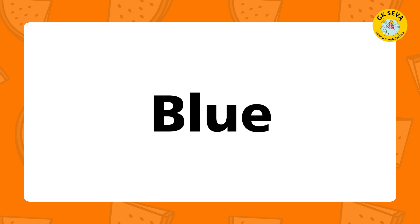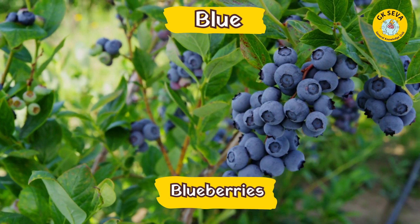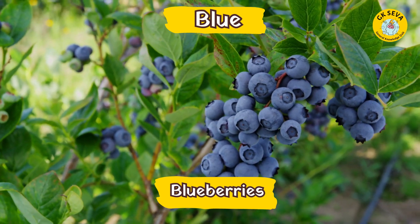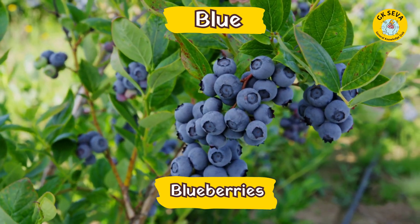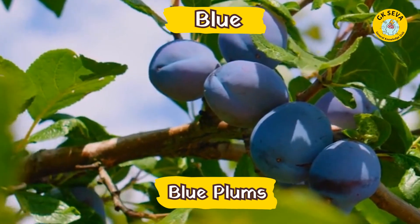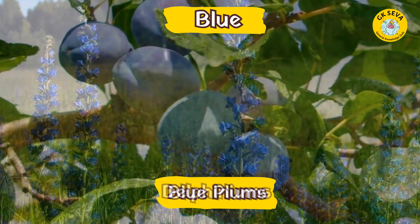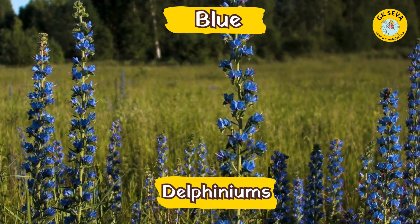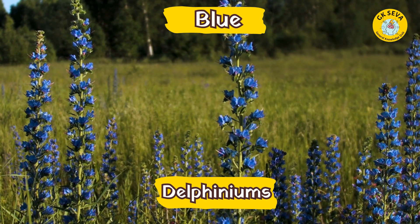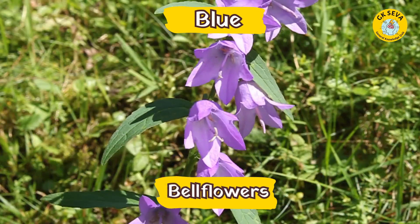Blue. What are the fruits in blue? Blueberry. Blue plums. What are the flowers in blue? Delphiniums. Bellflowers.